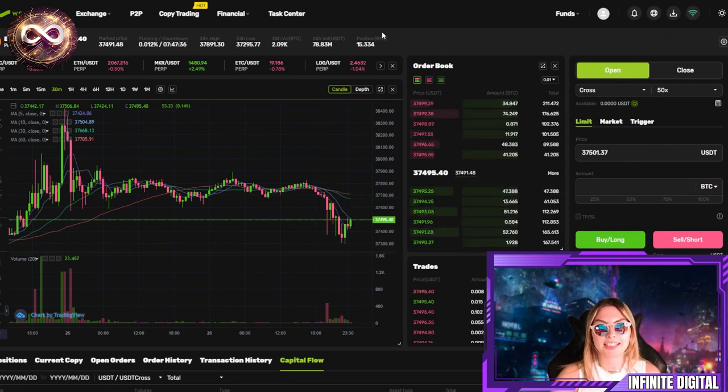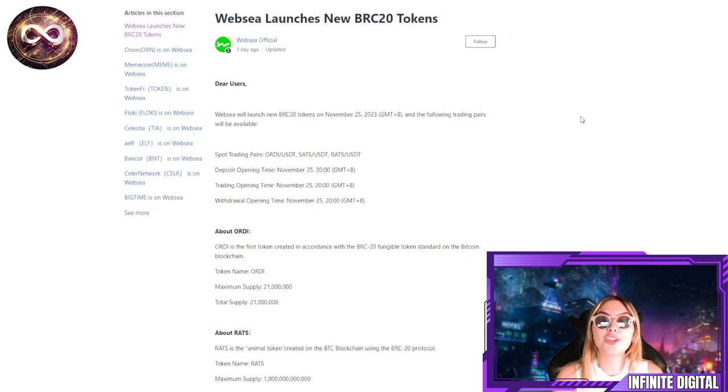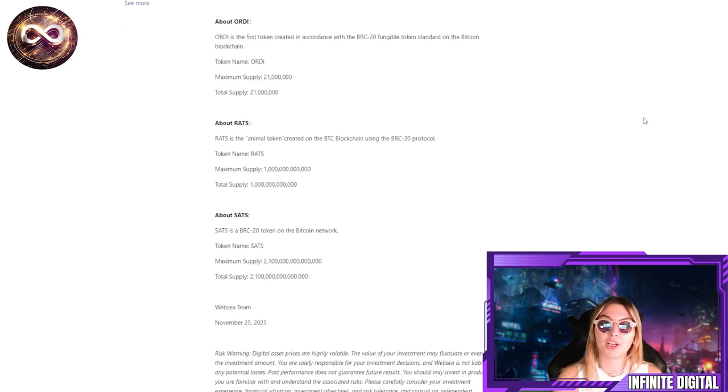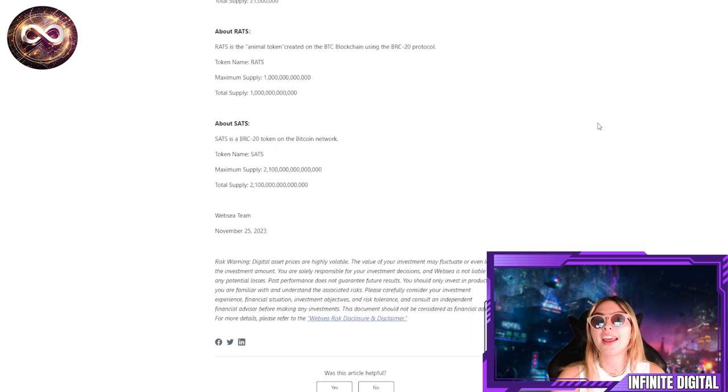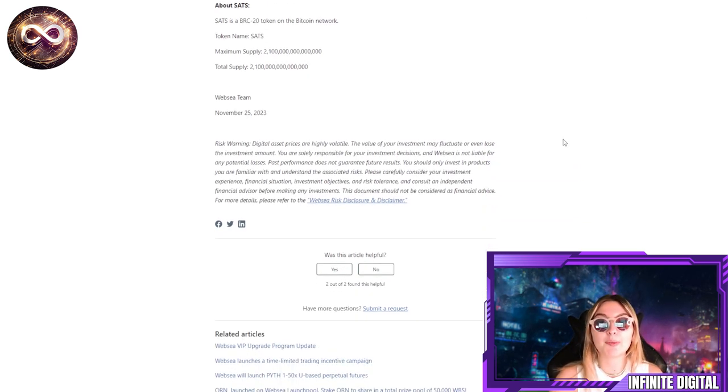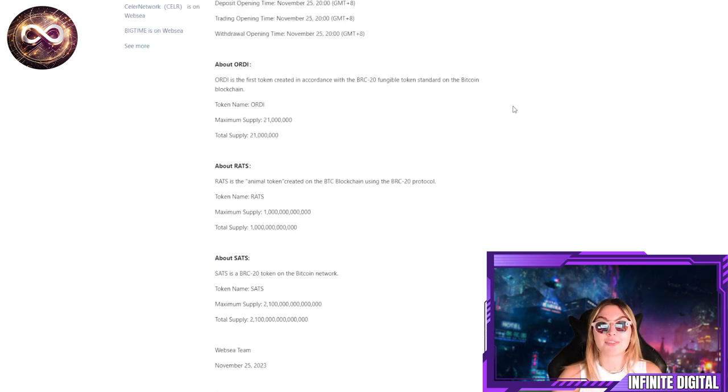One thing I'm very excited to share is that WebSea launched a new BRC20 token on November 25th. Down below you can check out the trading pairs that are available: spot trading pairs Ordi/USDT, Sats/USDT, and Rats/USDT, which opened on November 25th at 20:00 hours. Ordi is the first token created under the BRC20 fungible token standard on the Bitcoin blockchain. Rats is an animal token created on the BTC blockchain using the BRC20 protocol, and Sats is a BRC20 token on the Bitcoin network.